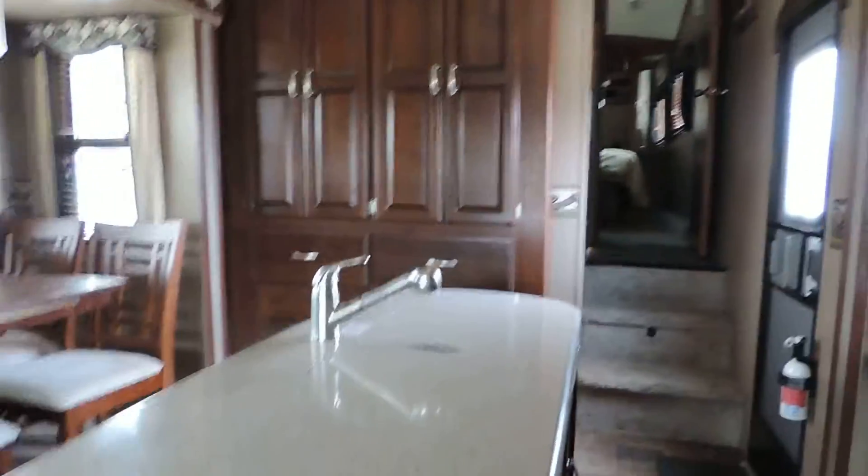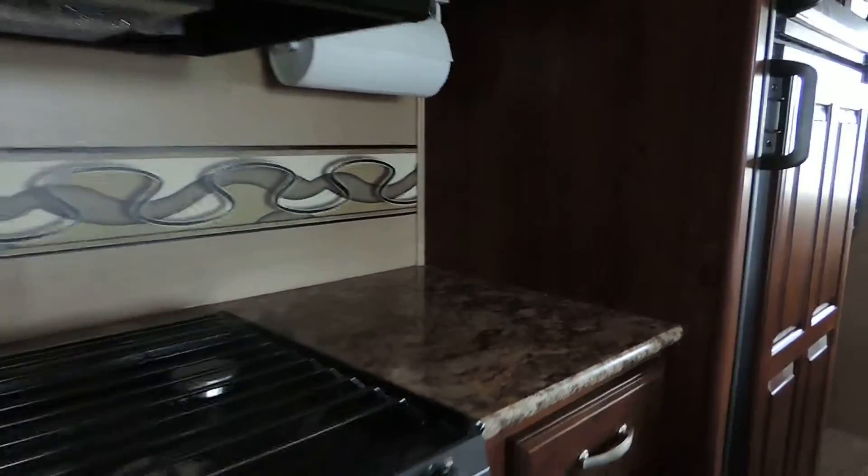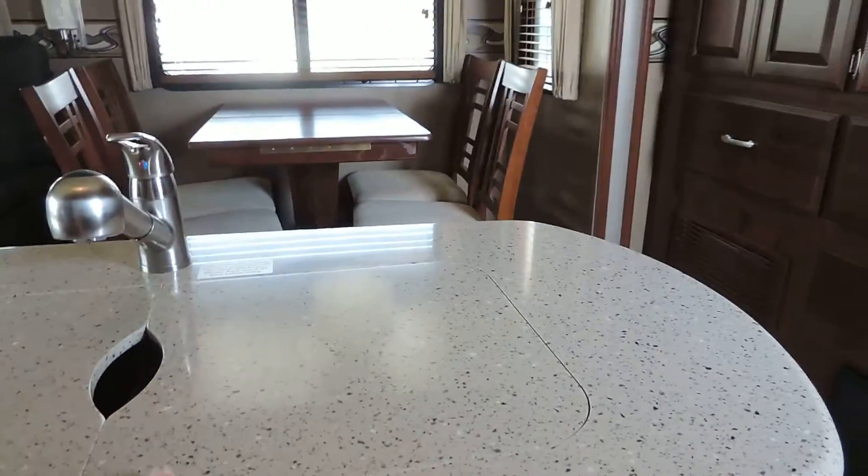Solid surface countertops throughout the entire unit — very nice. As you see here in the kitchen, you have your three-burner stove and gas oven, overhead convection microwave, and your Dometic refrigerator and freezer. And your island sink with sink covers that run flush with the countertop — a very nice feature.